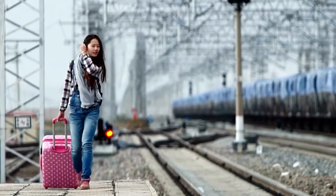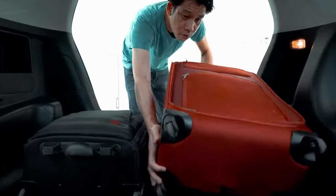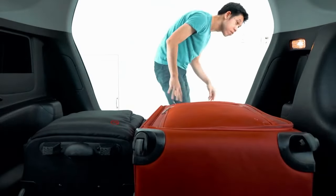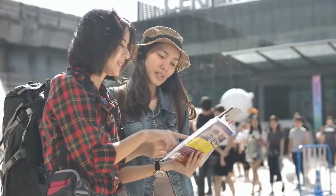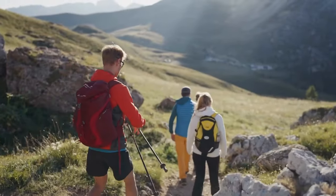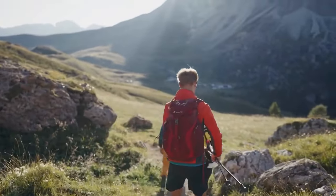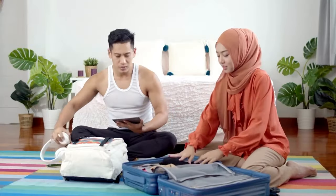Traveling can be an exhilarating experience, but it often comes with the challenge of efficiently packing your belongings. Making the most of your carry-on space is essential to ensure a smooth journey without the hassles of checked luggage. In this guide, we will explore a series of packing hacks designed to help you maximize the use of your carry-on bag. From smart gear choices to organizational strategies, these tips will enable you to pack efficiently and make the most of your travel adventures.